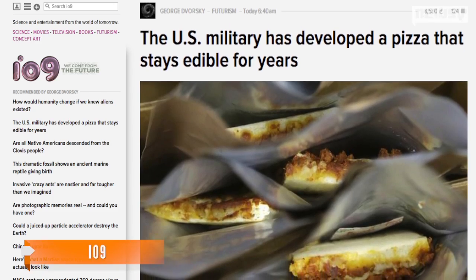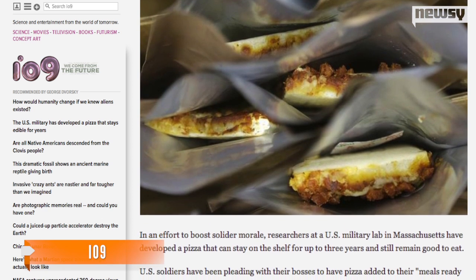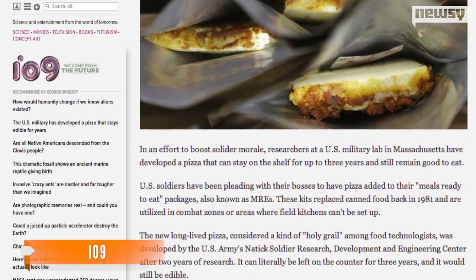The latest prototype is like a typical pan pizza with a crust that's a little moist and not super crispy. Sounds good, right? As Io9 reports, pizza had long been requested by soldiers for their MREs, or meals ready to eat, so the Pentagon decided to try to make the long-lived pie happen.